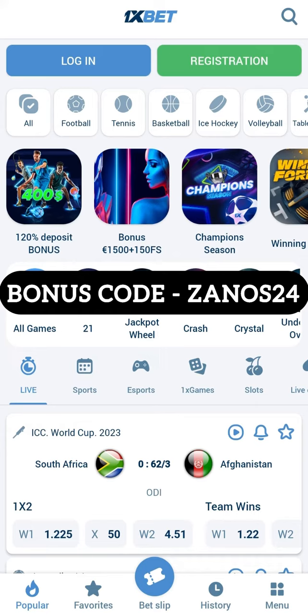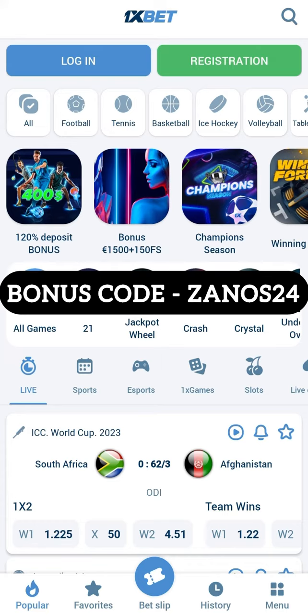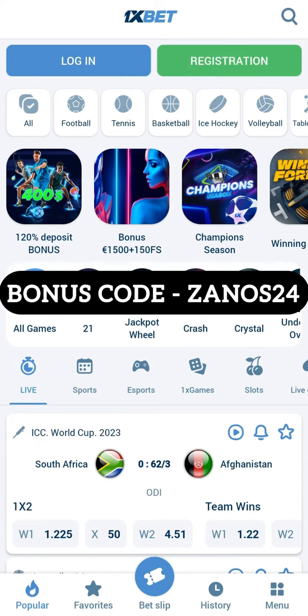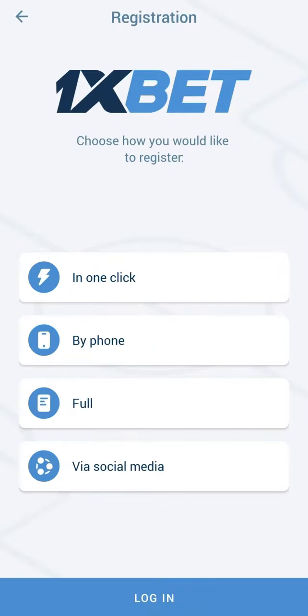It's important, guys: if you want to receive a big bonus every time, you need to register with new accounts every time. Remember this — use our actual promo code. You can find them in our description.